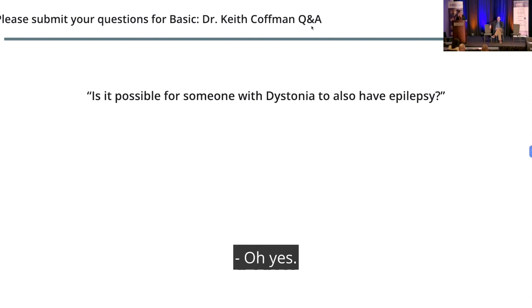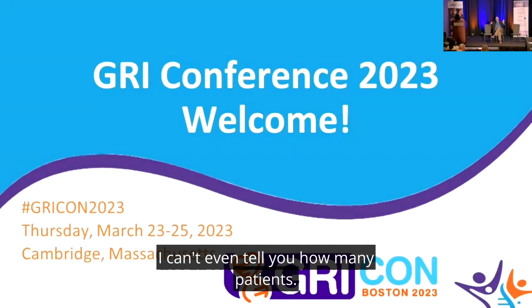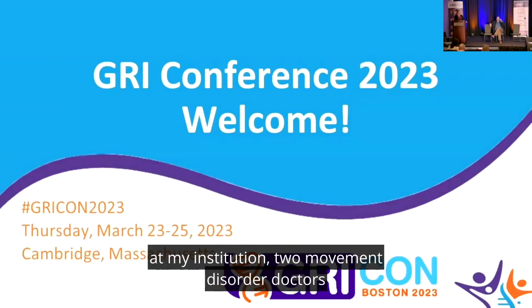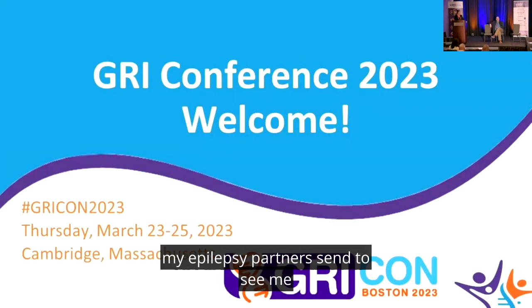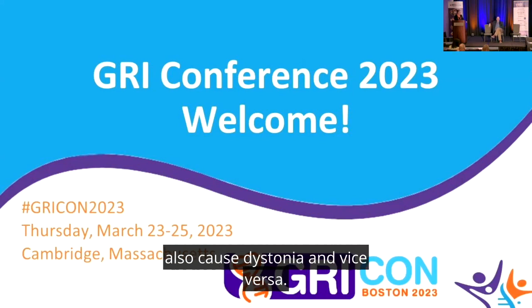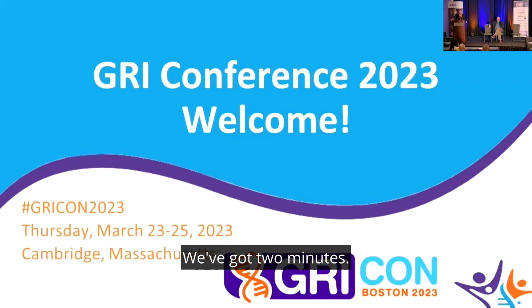An online question: is it possible for someone with dystonia to also have epilepsy? Yes, 100 percent. I co-manage — I can't even count how many patients my epilepsy partners send to see me to manage their dystonia. The two are not mutually exclusive, and some of the genes that cause epilepsy also cause dystonia and vice versa.